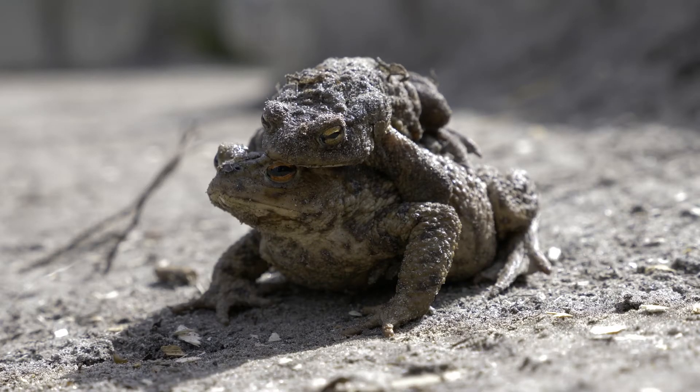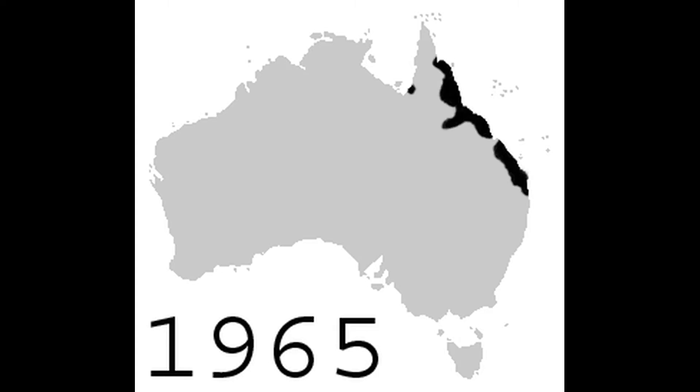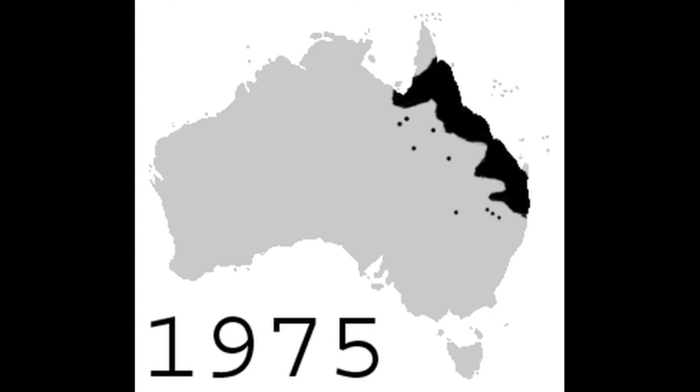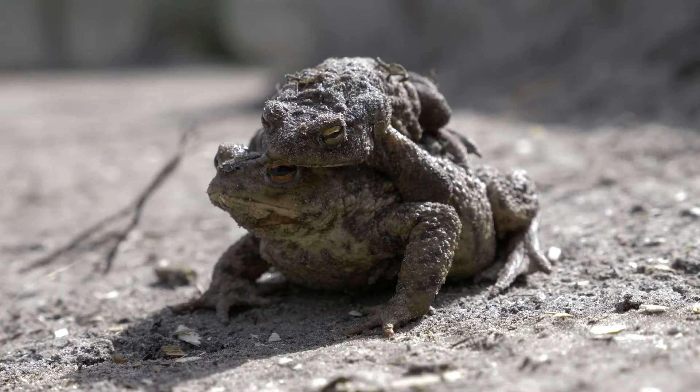102 toads were collected from Hawaii and released in 1935. After this initial experiment, the government decided to ban future introductions of the species until it was thoroughly studied. This was completed in 1936, leading to the release of 62,000 more toads by 1937. This led to them becoming an established species, growing in number and expanding the area they could be found in. In 2010, a cane toad was found on the far western coast of Western Australia — a significant indication of their survivability and success.